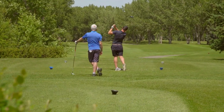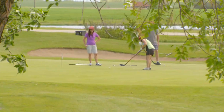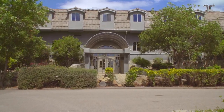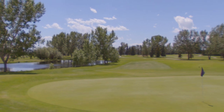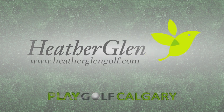Where golf is fun — Heather Glen Golf Course creates an enjoyable and affordable experience for all ages and skill sets. With its 27 holes and ability to fit groups of all sizes, Heather Glen is the perfect destination for your next event. Affordable annual memberships also available with the choice of weekday or full week passes. Great value, great course conditions, and friendly staff. Visit heatherglengolf.com for more information.